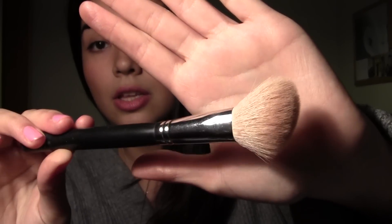My favorite brush this month has been the Sigma F40, which looks like this. I really like it because I've been using a lot of bronzer and blush — it has that angled shape so you can apply your makeup really nicely.